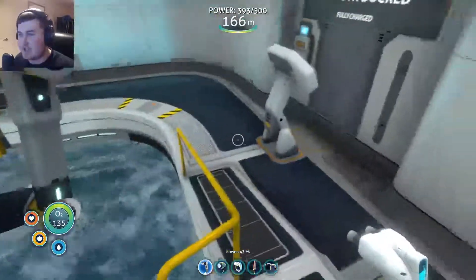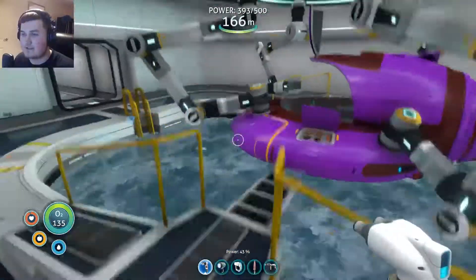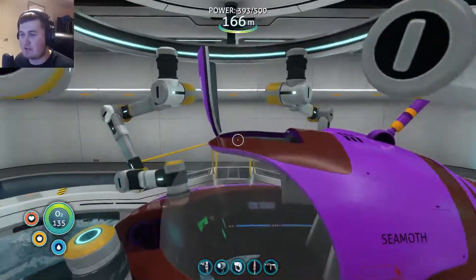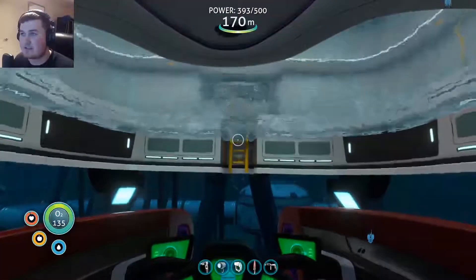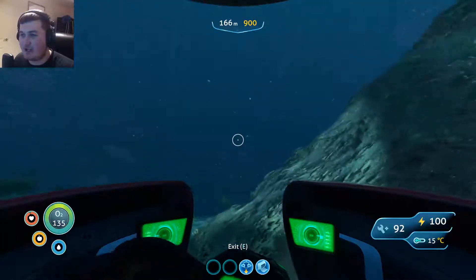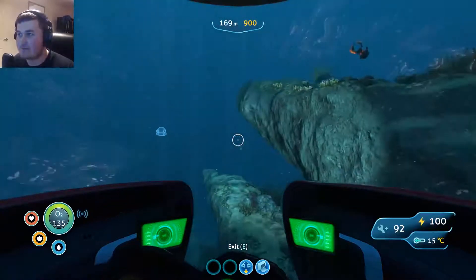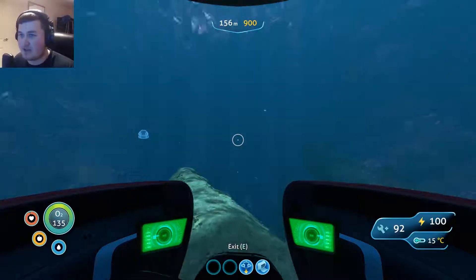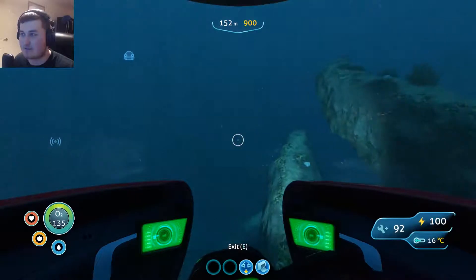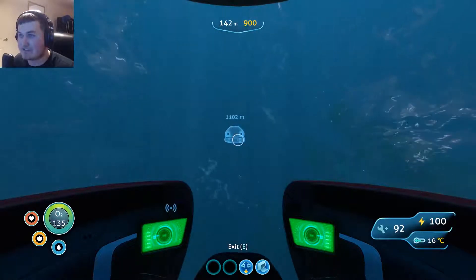Hey guys, it's me Nathan and welcome back to Let's Play Subnautica. I've done a little bit more stuff in the background. The prawn suit is now fully upgraded to its depth module which is 900 meters deep, and the Cyclops is now upgraded to 1,300 meters deep as well, so that's deep enough to go back into the lava zone.